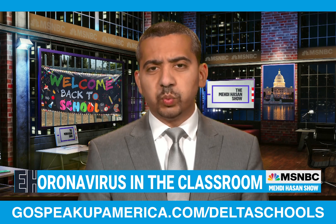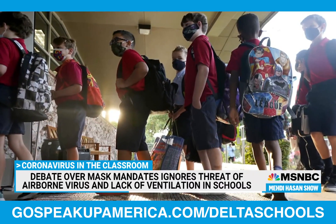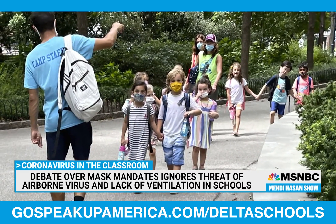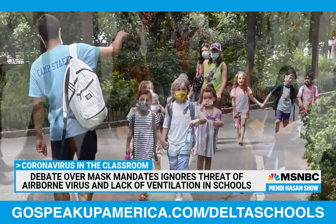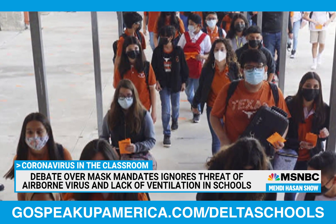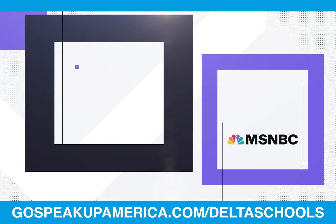Millions of kids are heading back to the classroom tomorrow, including mine. But are schools truly prepared to welcome them back? While much of the return to school debate has focused on mask mandates, what are schools doing about ventilation? After all, the virus is airborne and the Delta variant is particularly contagious indoors. Joining me now is a scientist and atmospheric chemist who has been sounding the alarm.